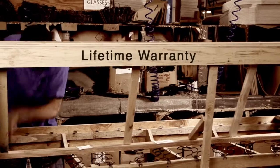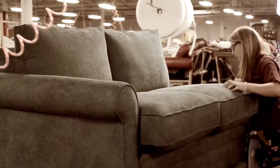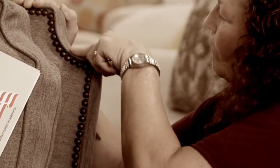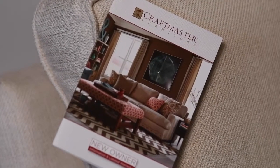Each hardwood frame comes with a lifetime warranty and heavy-duty spring construction. Combined with our high resiliency cushions, all of our sofas and chairs offer long-lasting comfort and durability. All Craftmaster furniture is carefully inspected by our quality control professionals before leaving our factory.